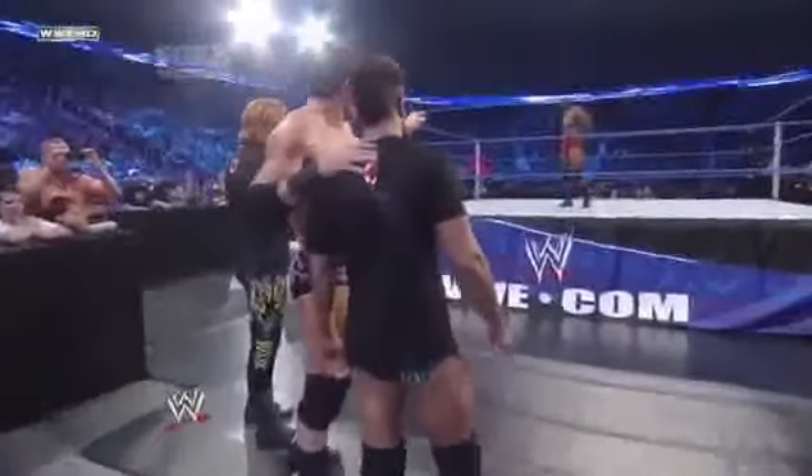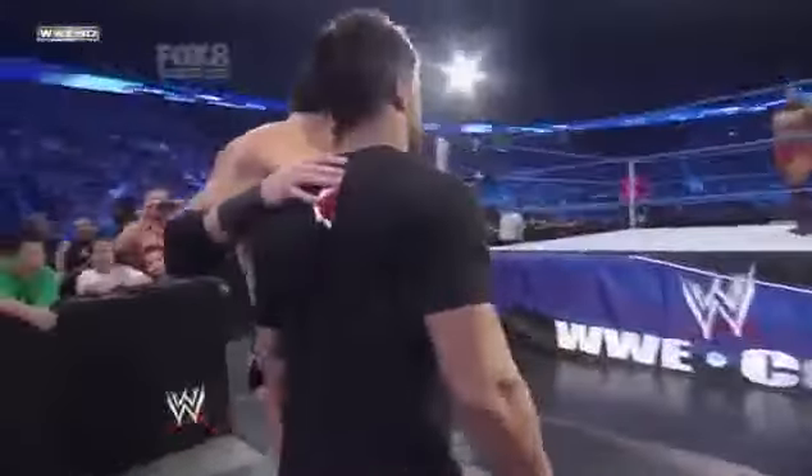However, ladies and gentlemen, still the Intercontinental Champion, Wade Barrett.